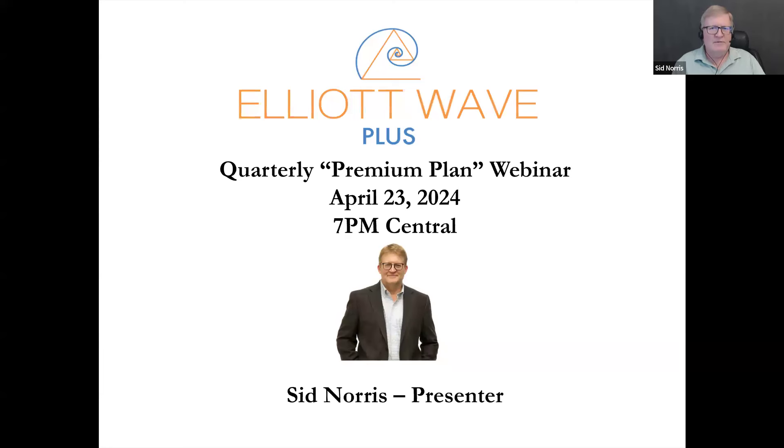Good morning, good afternoon, good evening, wherever you may be. This is Sid from Elliott Wave Plus, and this is the April 23, 2024 edition of my quarterly premium plan webinar, where I spell out virtually everything that we do here at Elliott Wave Plus as an overview, but sometimes I specialize or try to focus on particular items that we cover at Elliott Wave Plus. This quarter, I'm going to go into more of the nuts and bolts of my proprietary Algo.